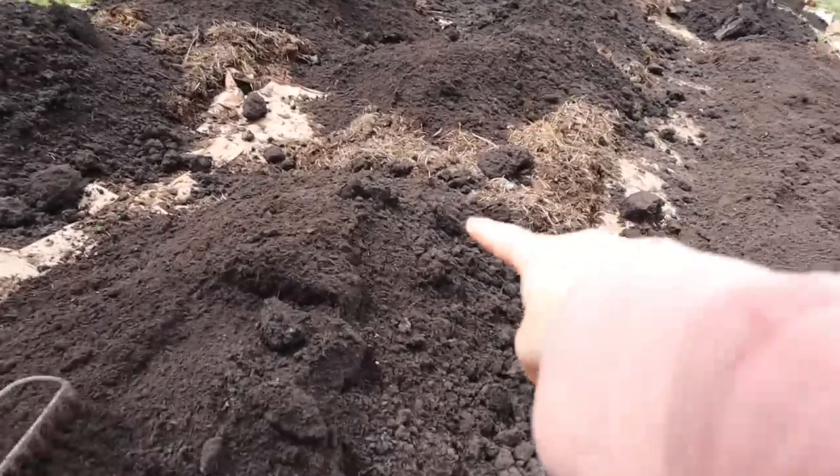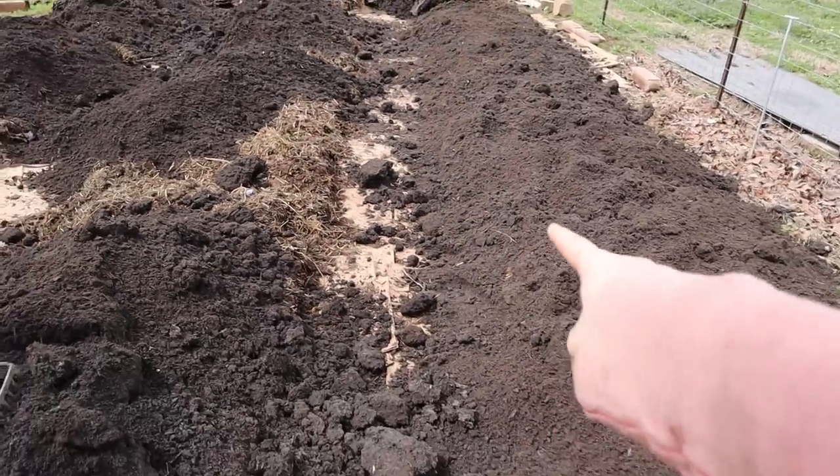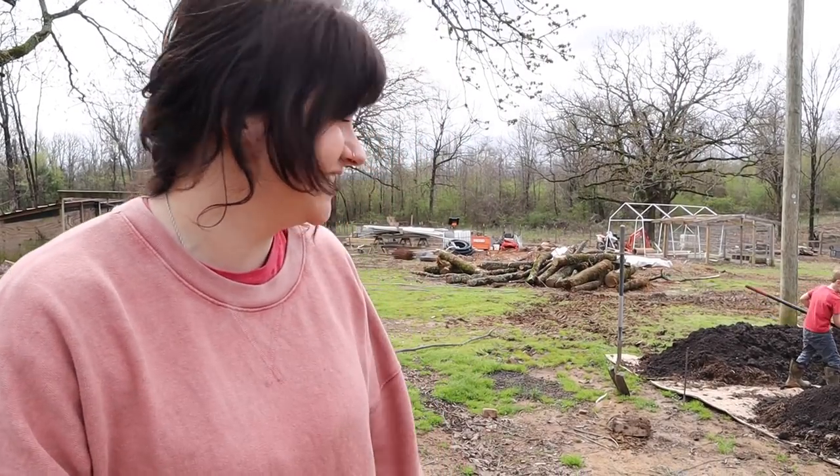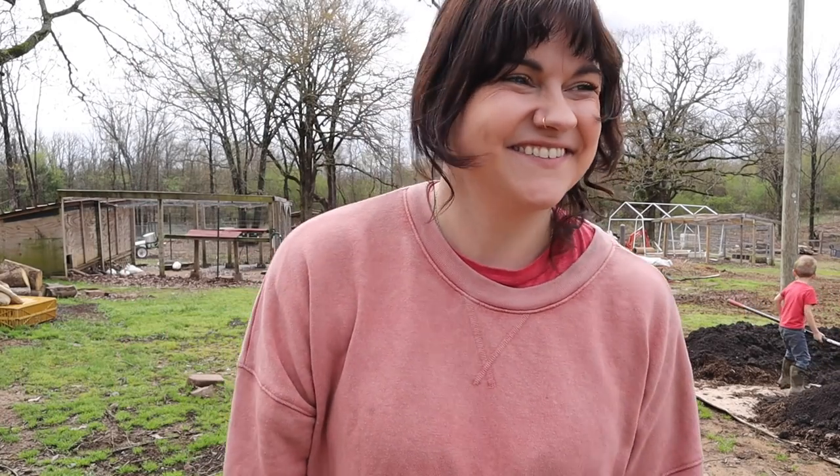Over there, make sure you keep it on the pile. See how this one looks? This is how it's supposed to look. I'm doing work, mama. You're doing work? You're such a good worker. When you ask Ben what he wants to be when he grows up, he says a worker.